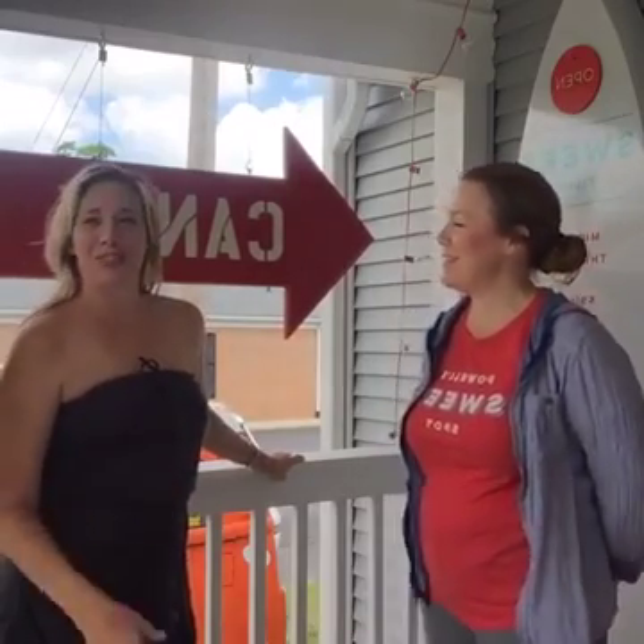Hey everybody, I'm here with Christy today. She works at Santa Cruz Candy Company here in Powell. I wanted to pop in today and see what she's got to offer, and wanted to give her an opportunity to let us know what we could expect when we come in to her shop.